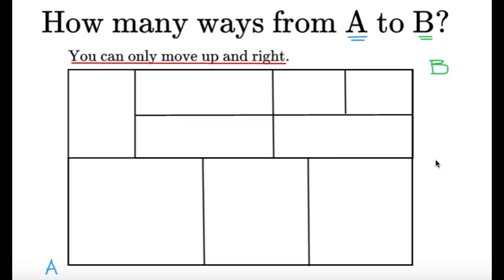Hello, hello! It's Dumflet here. Here's an item on combinatorics. How many ways are there from A to B? You can only move up and right. As usual, pause this video if you'd like to give this item a try. But if you're done, let us dive into the solution.